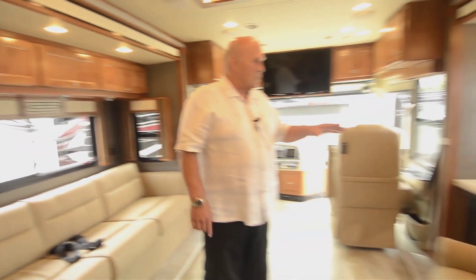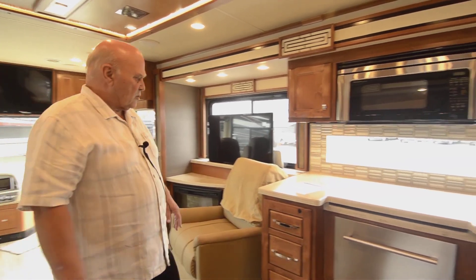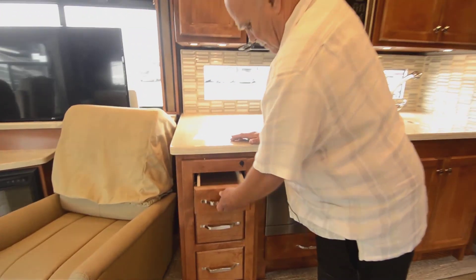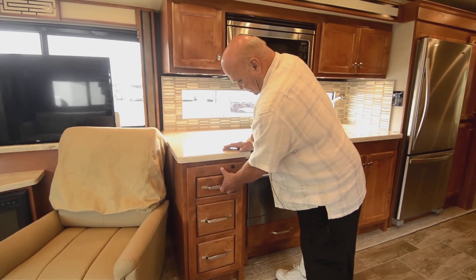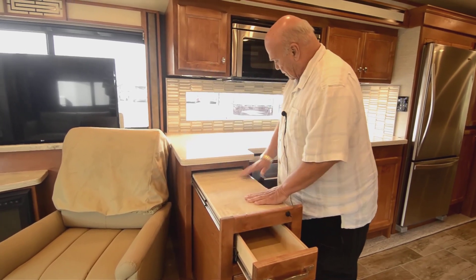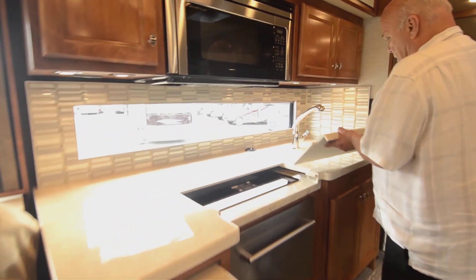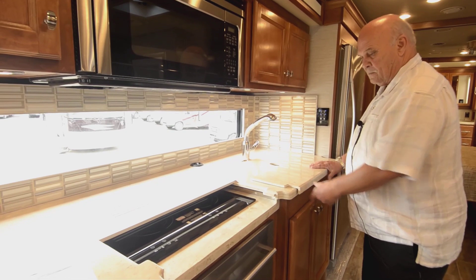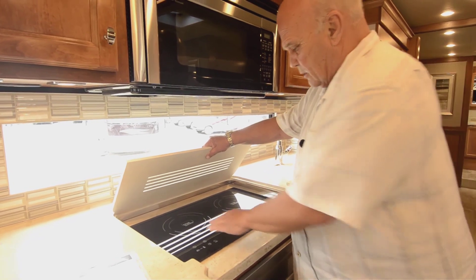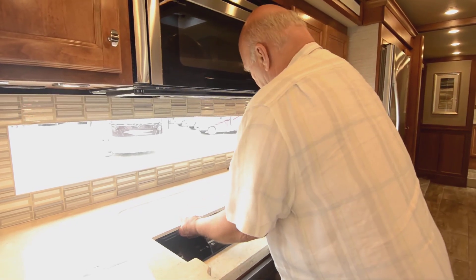The TV is on a lift here, and when you're driving or not watching it, you push a button and the TV goes down. The kitchen here is much like the Phaeton where you have a pullout unit with extra counter space. One thing I really like about these new units is the true induction cooking — it doesn't put off heat. You touch it when you're done cooking and it's really cool — a really nice way to cook.